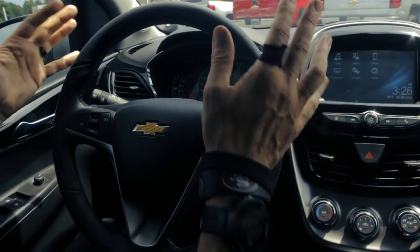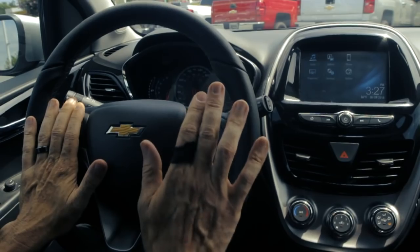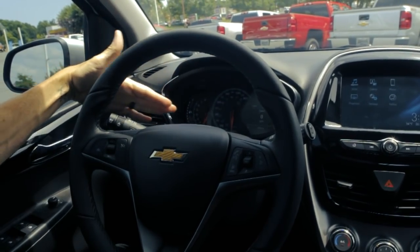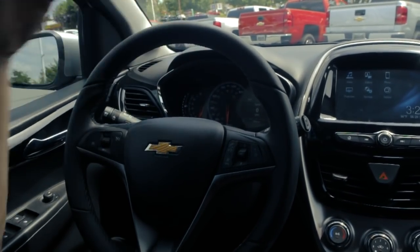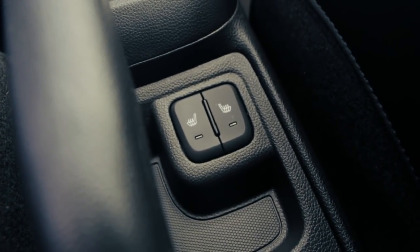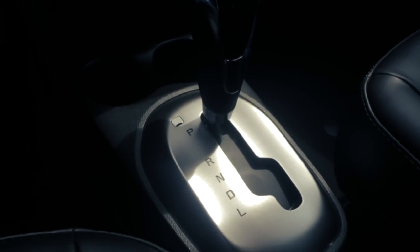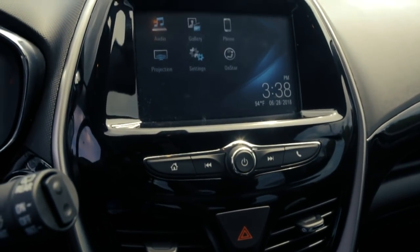Up front, you're going to notice this thing's got a premium wrapped steering wheel with cruise controls, radio controls, and voice activation controls. Up front is a nice cockpit-design driver information center — it's right in front of you and easy to see. Coming around to the right, you'll notice it's got heated seats — more creature comforts you didn't think came in an LT Spark. It's automatic, with all your air controls right there.